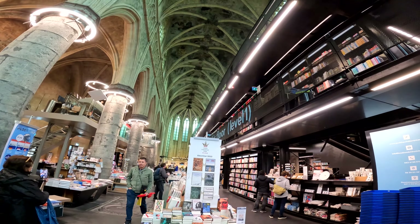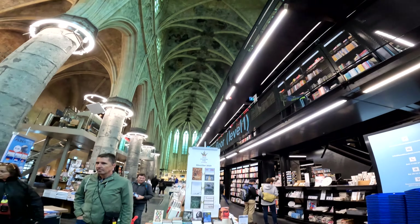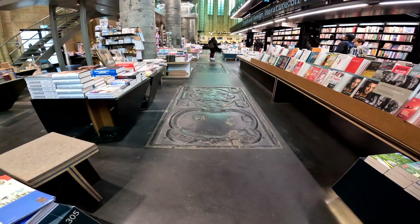The Boekhandel Selexyz Dominicanen, also known as the Dominican Bookstore, is a famous bookstore located in Maastricht, Netherlands. It is renowned for its unique setting within a former Dominican church, which adds to its charm and appeal.